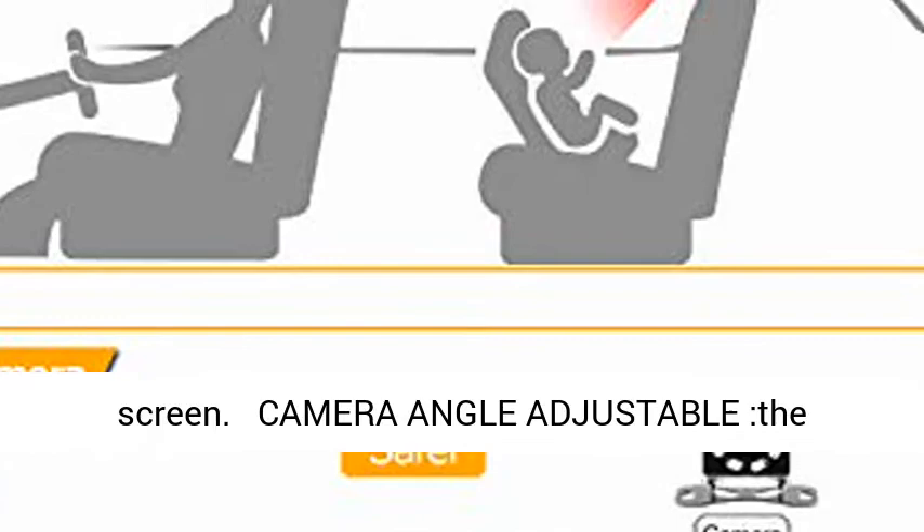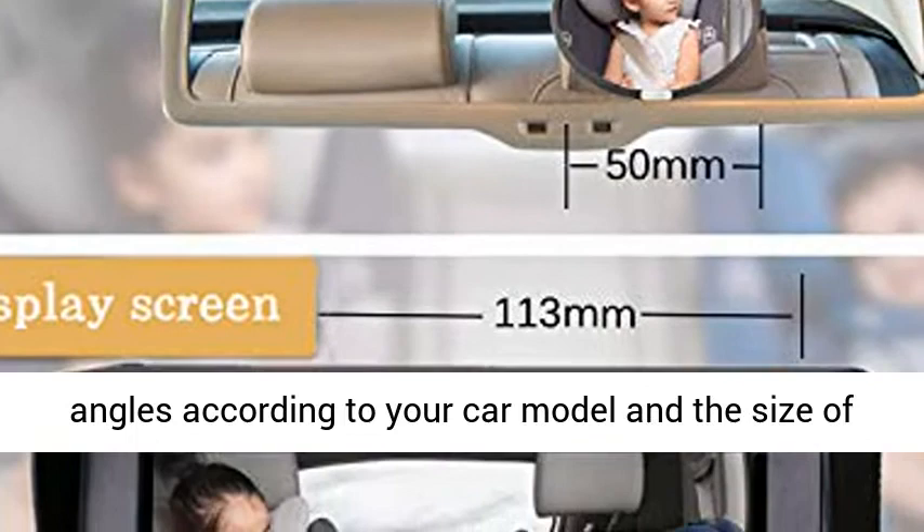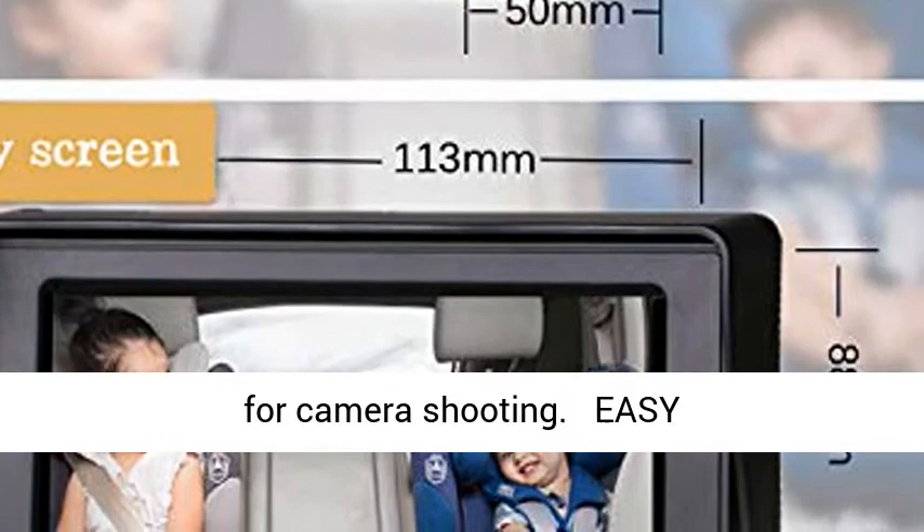The camera in the rear seat can adjust up and down angles according to your car model and the size of the safety seat, so as to obtain the best angle for camera shooting.